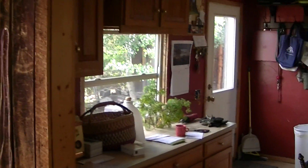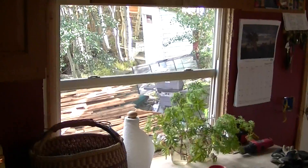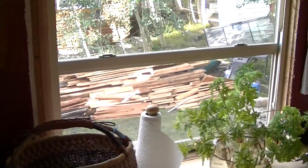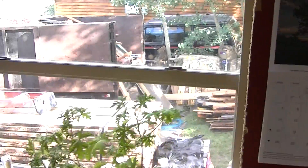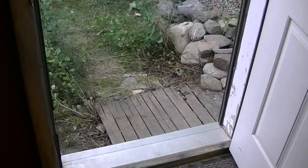Going into the kitchen, got the new window here — going to be an opening window, what a concept! It'll be nice to have fresh air. There's the back door; can't go out this way anymore, we lost the deck.